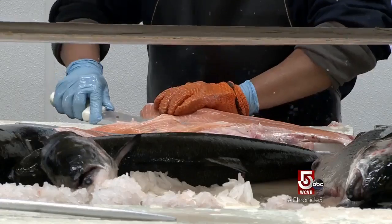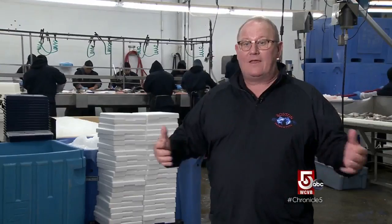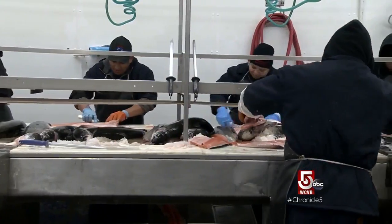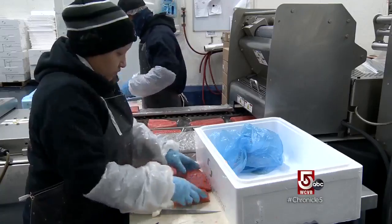Here we have our filleting line — we could be cutting any product on a particular day. We cut quite a bit of haddock, and the haddock fishery is very healthy right now. We're also cutting some farm-raised salmon. On a busy day, we'll move up to 150,000 pounds of finished product.